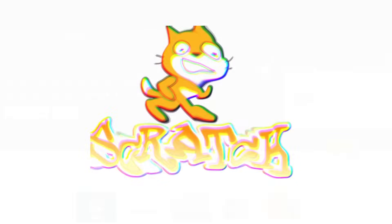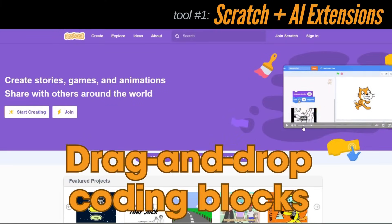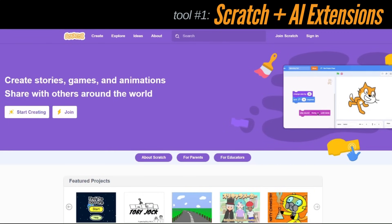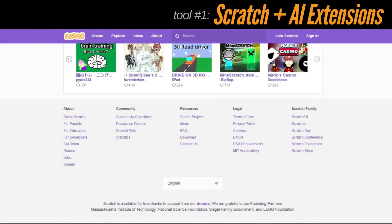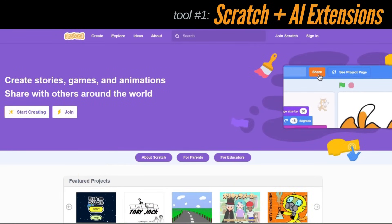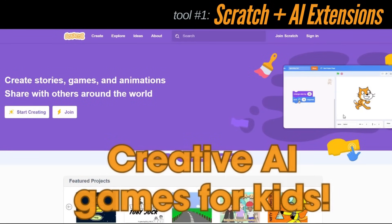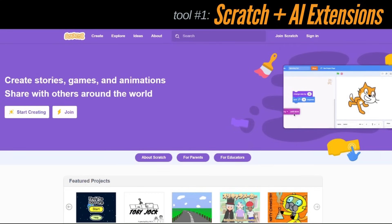First up is Scratch, one of the most popular platforms for kids to learn coding. Scratch now supports AI-powered extensions — kids can build games, animations, and even create smart characters that respond to voice, movement, or choices. It's visual, simple to use, and best of all completely free. Scratch is used in thousands of schools worldwide, making it a safe and trusted choice.